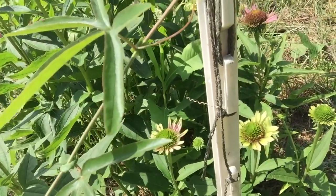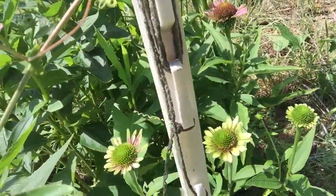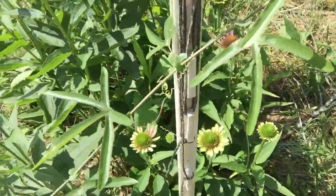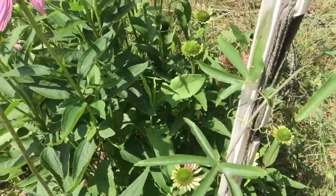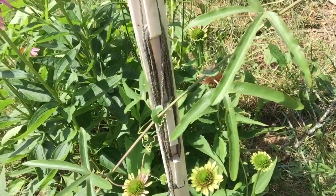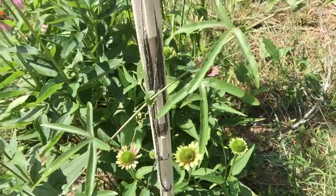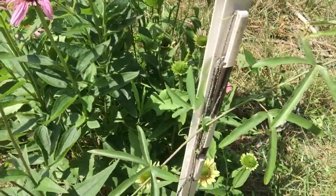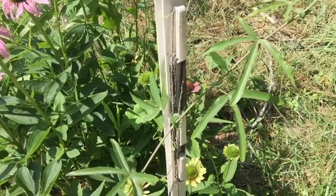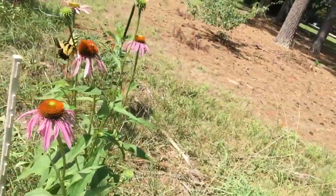It's spread by a phytoplasma, something like that, similar to a bacteria, and it's carried by the leaf hopper bug - the aster's leaf hopper. So I've got to pull it out; there's no cure for it. Unfortunately I've got to pull that out and hope that it hasn't already spread to the other flowers. I did read that heat kills it, so it spreads mostly during cooler periods, so hopefully it won't spread too much.